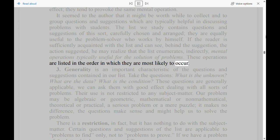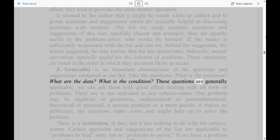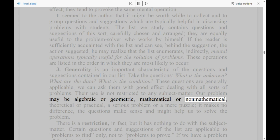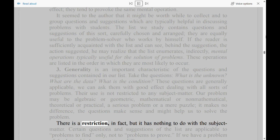Section 3: Generality is an important characteristic of the questions and suggestions contained in our list. Take the questions: 'What is the unknown? What are the data? What is the condition?' These questions are generally applicable — we can ask them with good effect dealing with all sorts of problems. Their use is not restricted to any subject matter. Our problem may be algebraic or geometric, mathematical or non-mathematical, theoretical or practical, a serious problem or a mere puzzle — it makes no difference; the questions make sense and might help us to solve the problem.